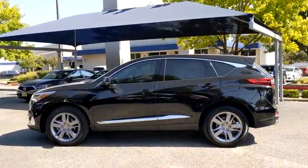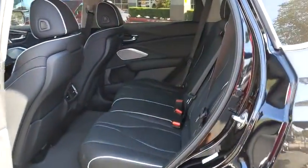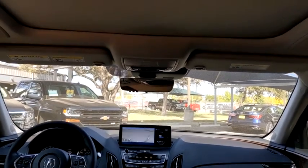Backup camera, keyless entry, steering wheel audio controls, navigation system, power passenger seat, power liftgate, traction control, stability control, lane departure warning, anti-lock braking system.